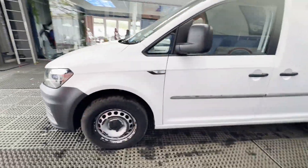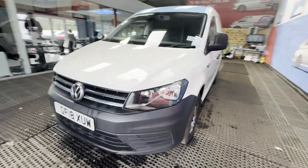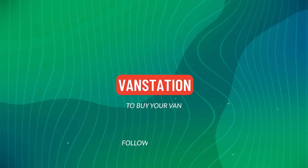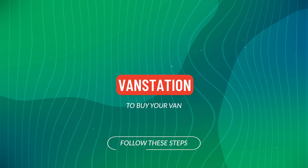Features: zero former keepers, electric windows. EU status: Euro 6. HPI clear. Click the link in the description for pictures and more info. Alternatively, call or WhatsApp us.